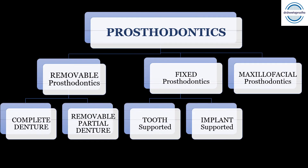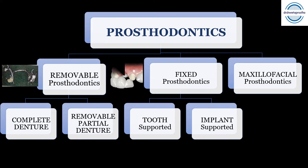Prosthodontics can be divided into three branches. First is removable prosthodontics, second is fixed prosthodontics, and third is maxillofacial prosthodontics. By their names: if the prosthesis can be removed by the patient it is removable; if it cannot be removed by the patient it is fixed prosthodontics. Maxillofacial prosthodontics mainly includes prostheses which rehabilitate or restore the oral and maxillofacial structures.